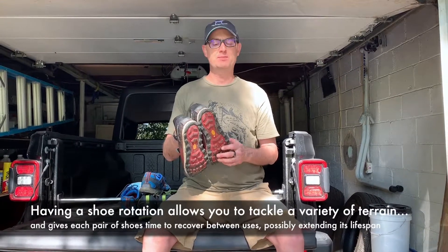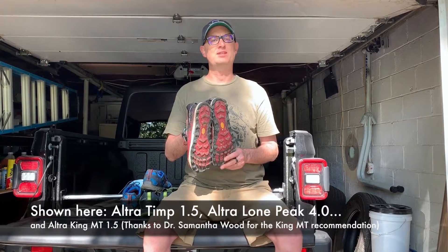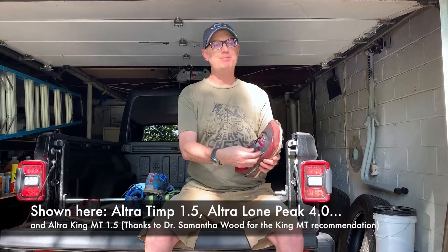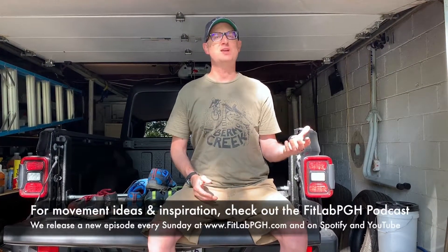And a shoutout to Sam Wood for talking about these — these are the King MT 1.5. When I'm going on really technical trails, the V-ROM soles give me really good traction, and they have a strap across the instep so I can get my foot more secure.